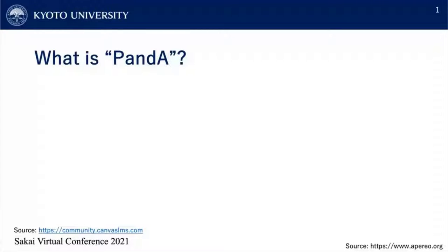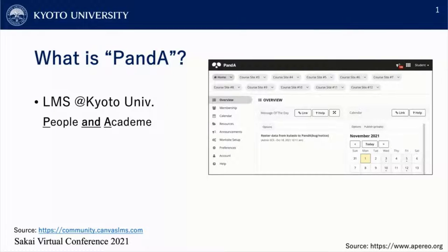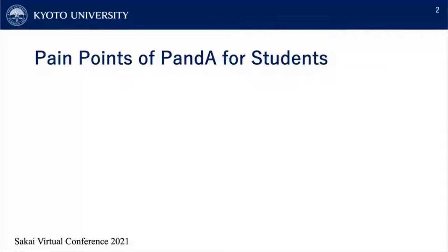First of all, what is PandA? PandA is an LMS tool that is operated at Kyoto University — it stands for People and Academy. We are not using Canvas for our LMS — not this panda. We are powered by 100 percent pure Sakai for our LMS. Moving on to our main topic: the pain points of PandA for students.